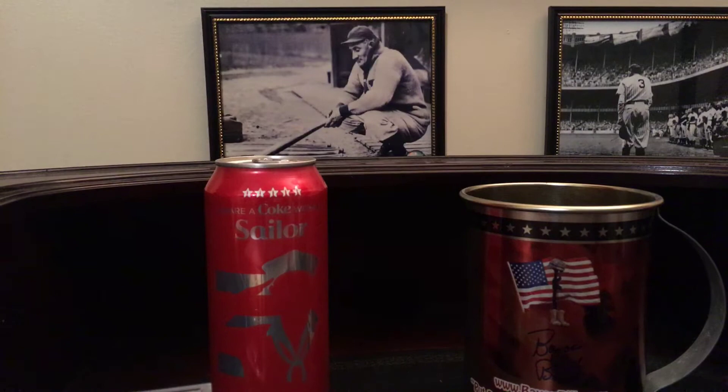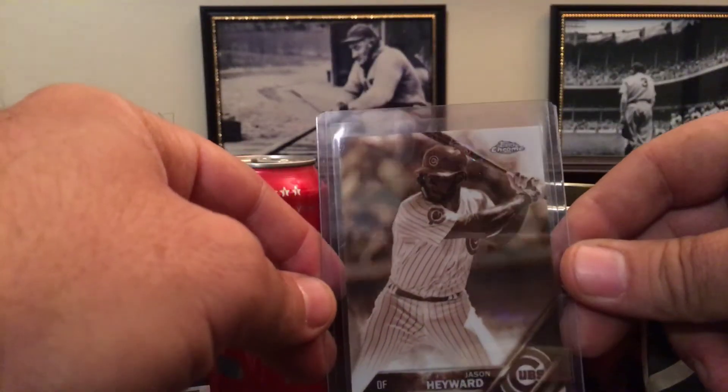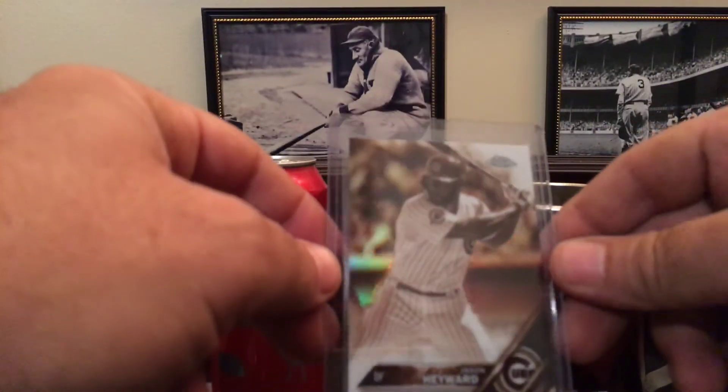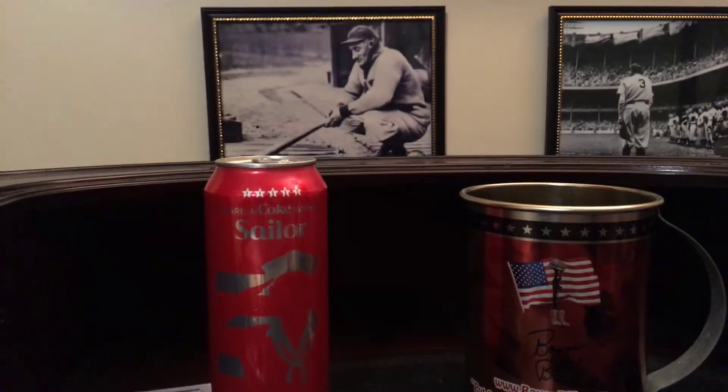Anyway, let me show these quickly and get back to the Florida Gators-LSU game. First, this is a Jason Hayward sepia chrome card. Jason is big in my collection — I've got a lot of his stuff. I like the sepias a lot.